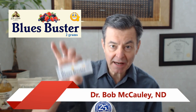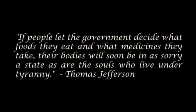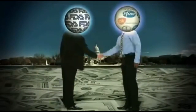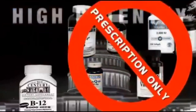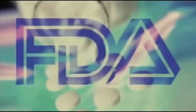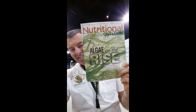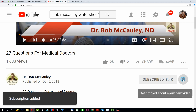Hey folks, Dr. Bob McCauley. Blues Buster Stick Packs — a really convenient way to lift you out of the blues. Don't forget to subscribe and hit the notification button so you don't miss any of my health updates.